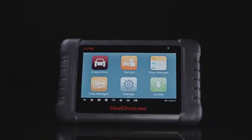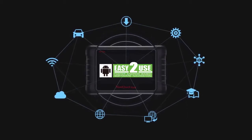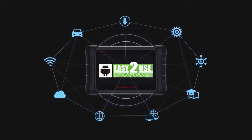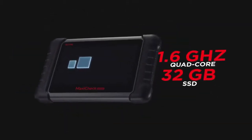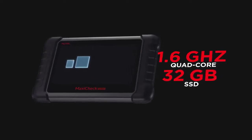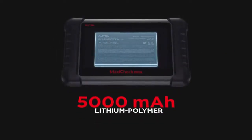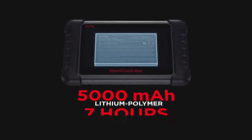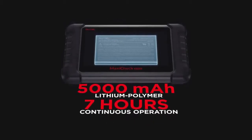The MX808 utilizes an Android 4.4 operating system for easy navigation and Wi-Fi access for easier software updates. The 1.6 GHz quad-core processor and 32 GB solid-state drive provide quick and responsive diagnostics for busy technicians. The 5,000 mAh rechargeable battery ensures the tablet will perform for up to 7 hours of continuous work on a single charge when disconnected.